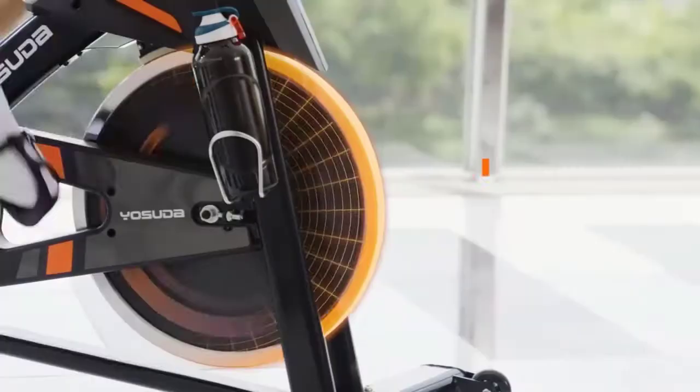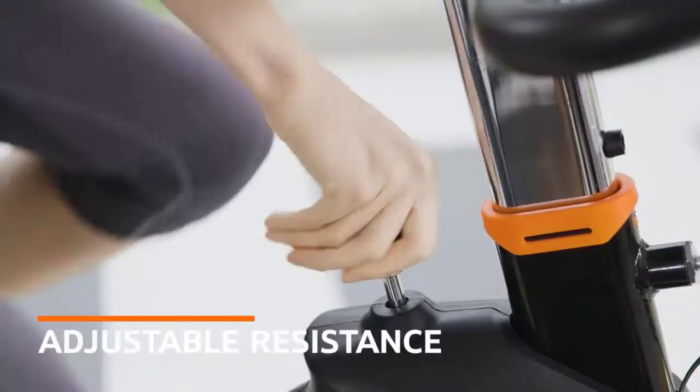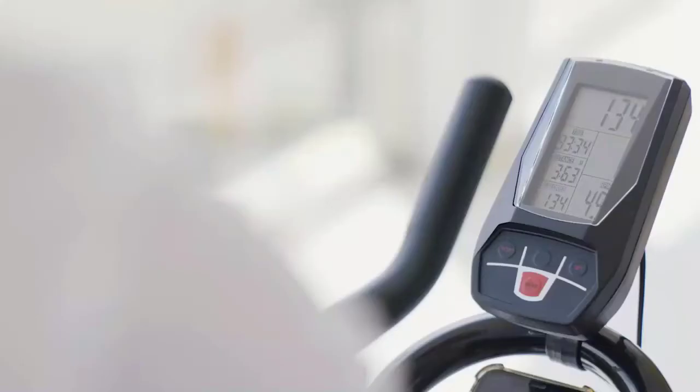Two-way adjustable handlebars, four-way padded seat, and adjustable tension make this exercise bicycle meet the needs of beginners to professionals. Even without access to a studio, you can boost immunity, strengthen the heart, lungs, and muscles — perfect for your family's health.